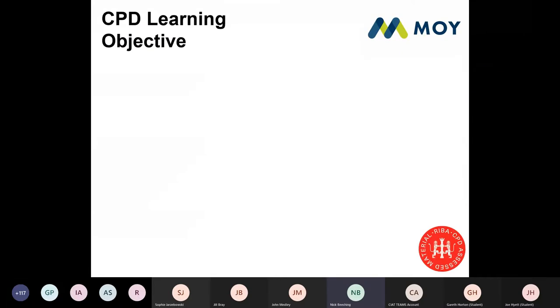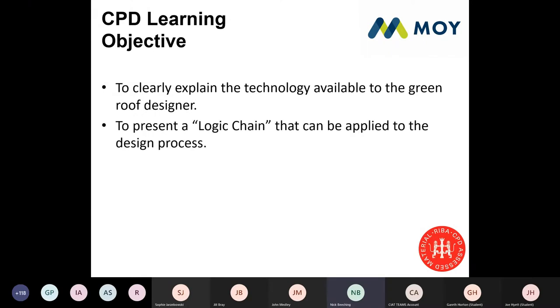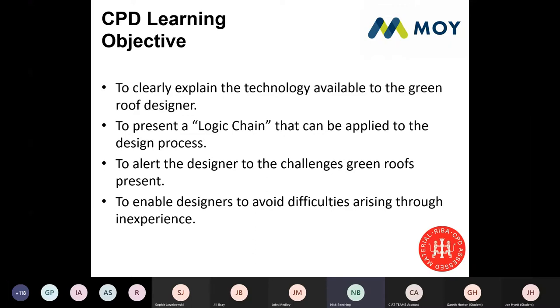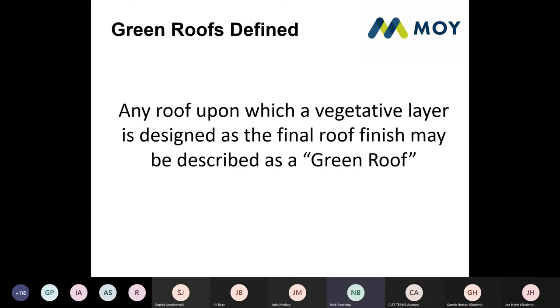What are the objectives for today? We're going to clearly explain the technology available to green roof designers, present this in a logic chain that you can apply to the design process, alert you to challenges green roofs can present, and hopefully give you the confidence and knowledge to avoid difficulties that can arise from specifying green roofing. The common question we get asked is: what actually is a green roof? Very simply, a green roof is any roof upon which a vegetative layer is designed as the final roof finish.